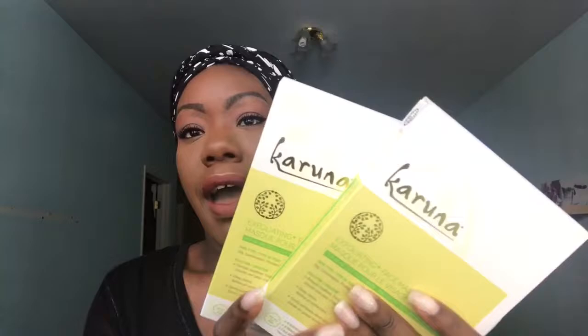It comes in a set of four. I had three boxes and gave one to my best friend because I had a little beauty event at my house and she won the answer to a question.